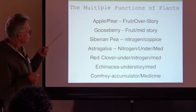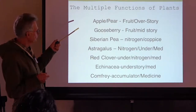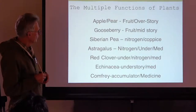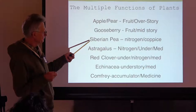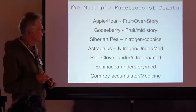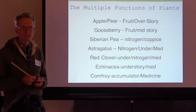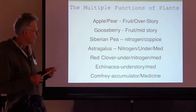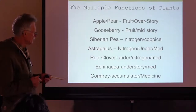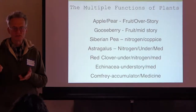Every plant has many functions and fills a different need in the forest garden. The overstory takes up space, giving us fruit and firewood. Gooseberries will be mid-story. Siberian pea shrubs could be mid-story. Nitrogen-fixing fodder and chop-and-drop asparagus could fit in there as a perennial vegetable. Red clover as a ground cover fixes nitrogen and can be used for teas and animal fodder. Echinacea is a cut flower, medicinal plant, and bee fodder. Comfrey is an accumulator, medicine, and animal food.